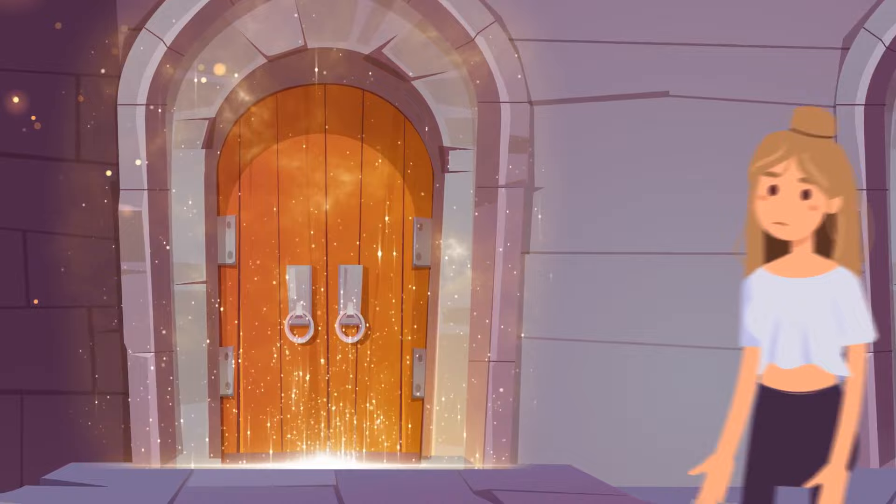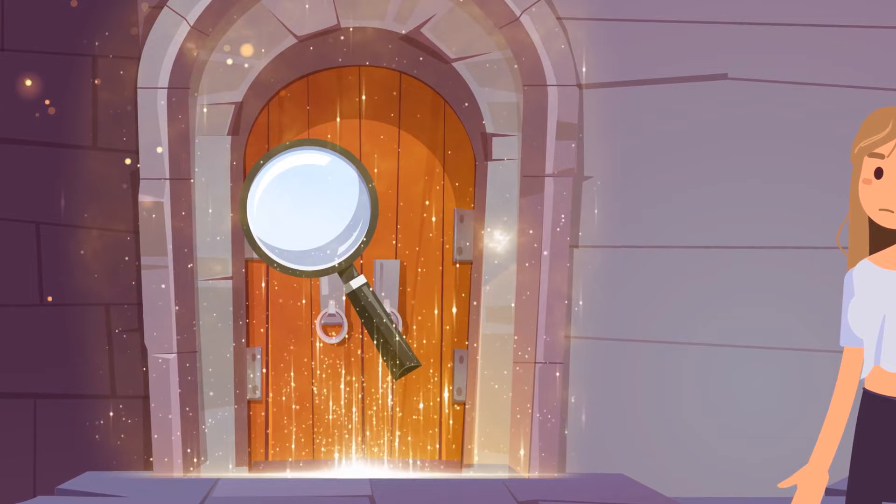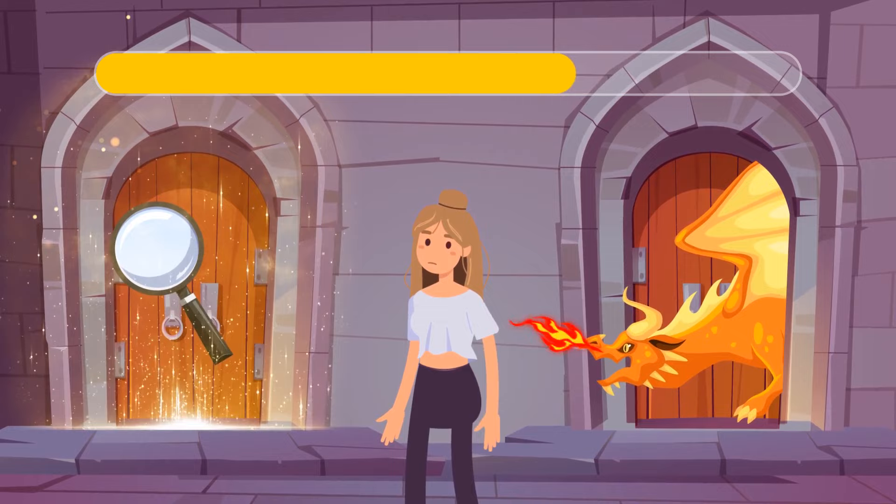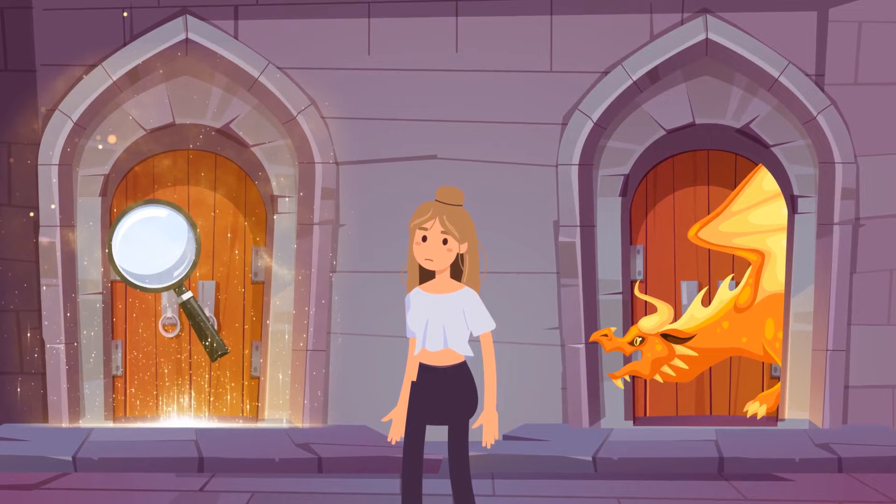Wendy is trapped in a creepy castle with only two possible exits. The first door leads to a room constructed from magnifying glass where the blazing hot sun instantly fries anyone who enters. And there's a fire-breathing dragon waiting behind the second door. Can you help Wendy escape? She should wait until nighttime and go through the first door.